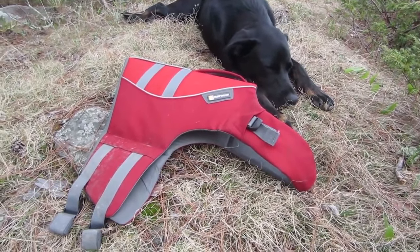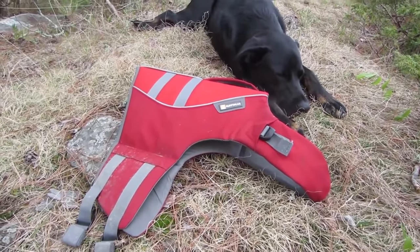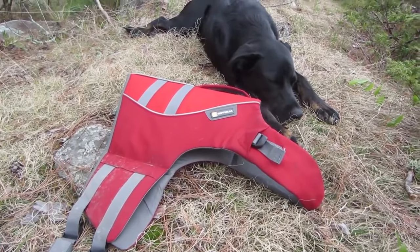So if you're looking for a life jacket, I highly suggest this one. If you like this video, be sure to subscribe to my channel and check out my other videos. Until next time, Stella and I say K-9.